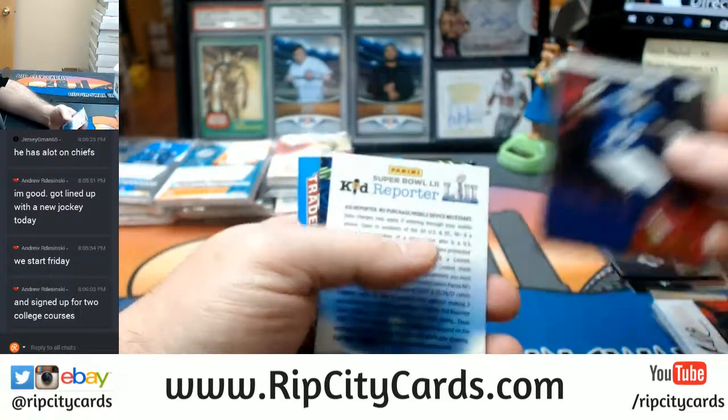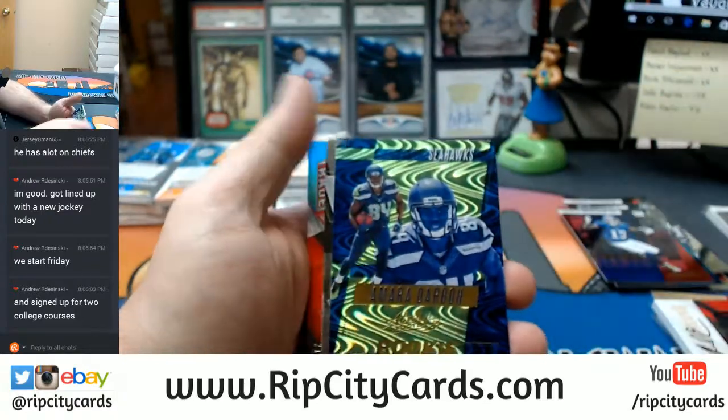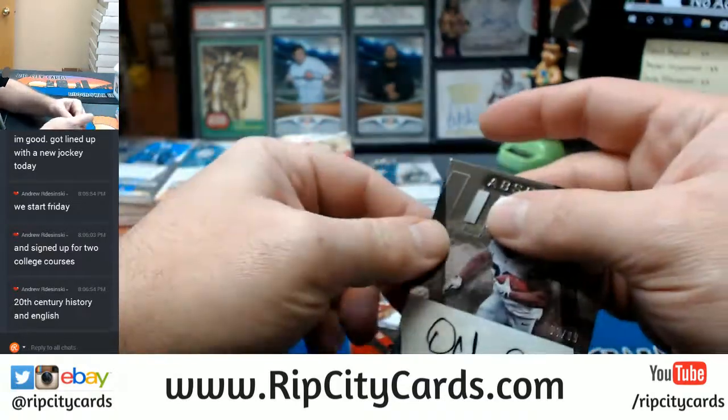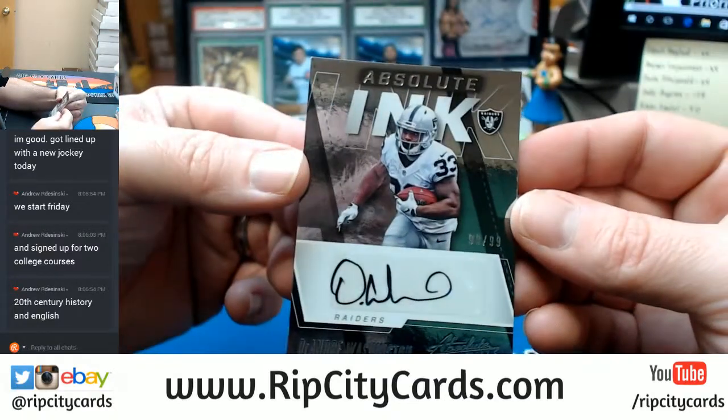Odell, Allen Robinson, Kizra Porter, Darbo, Seahawks. And a DeAndre Washington 98 out of 99.